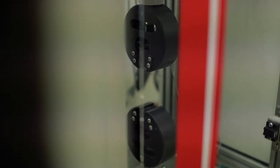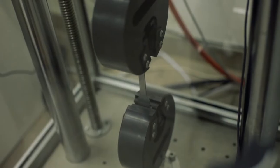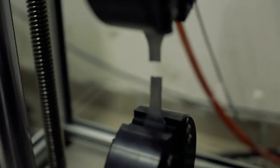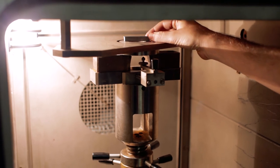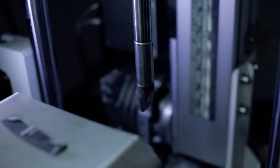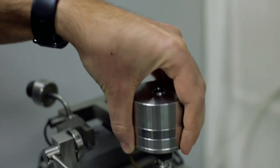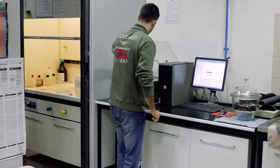Tensile testing evaluates the behavior of metals when a controlled uniaxial tension is applied. By tensile testing, we can determine the yield strength, ultimate tensile strength, and elongation of the metals. Impact testing is performed to measure the energy absorption ability of materials by applying a high deformation velocity, and it provides an indication of toughness. A pin-on-disk tribometer is commonly used to estimate the friction coefficient and wear resistance of engineered metal surfaces.